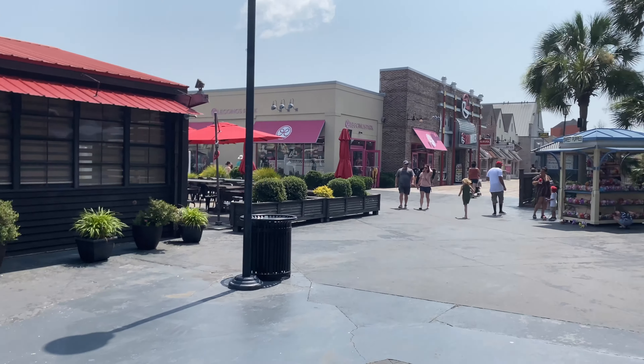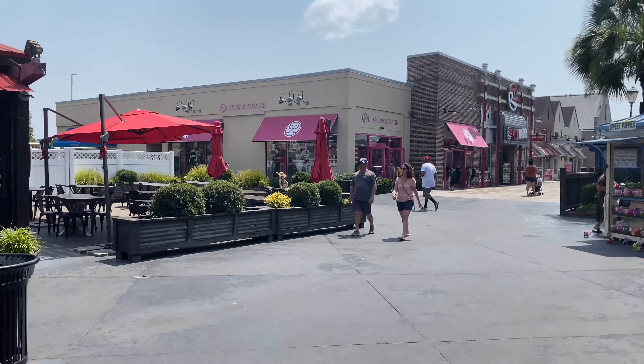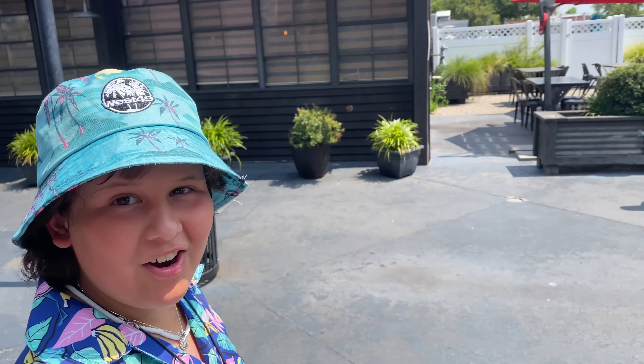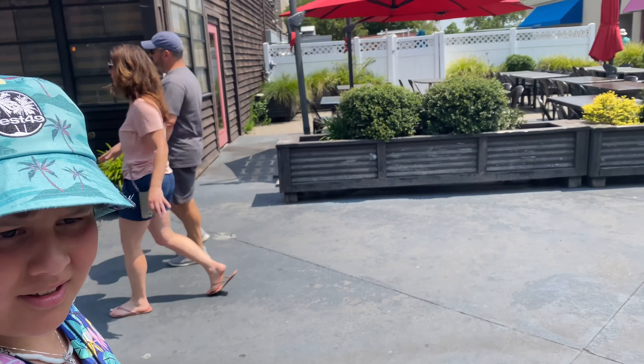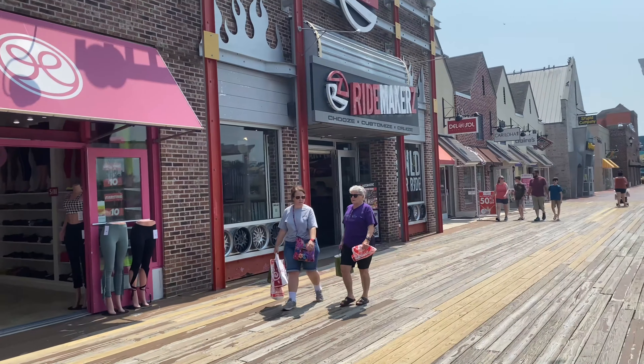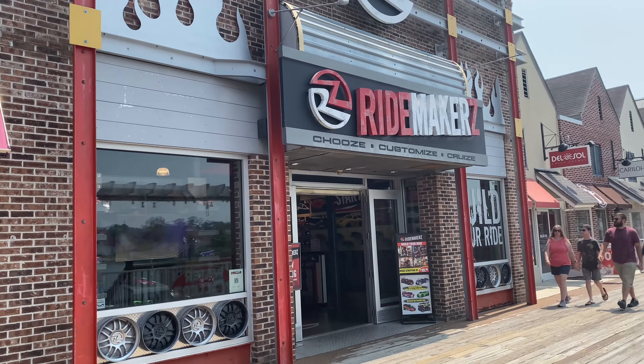In the distance there is your surprise. It's a nice little surprise, Robbie. I get to make a car? This time on the Robbie and Dad Show, I get to make a car at RideMakers at Myrtle Beach, South Carolina. Look at that bud. RideMakers - choose, customize, and cruise.